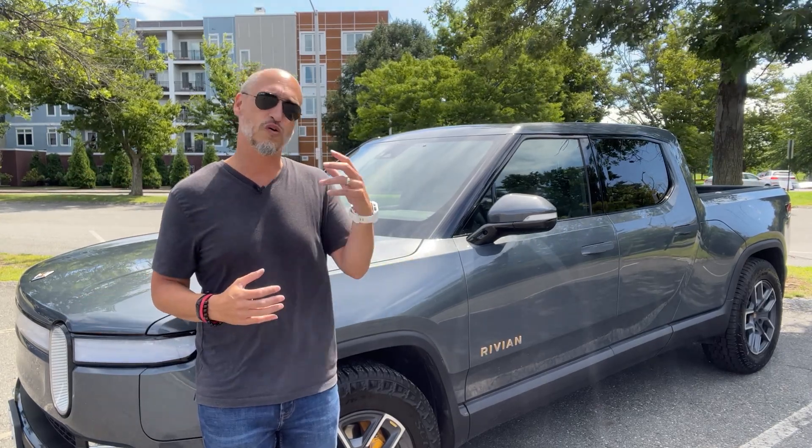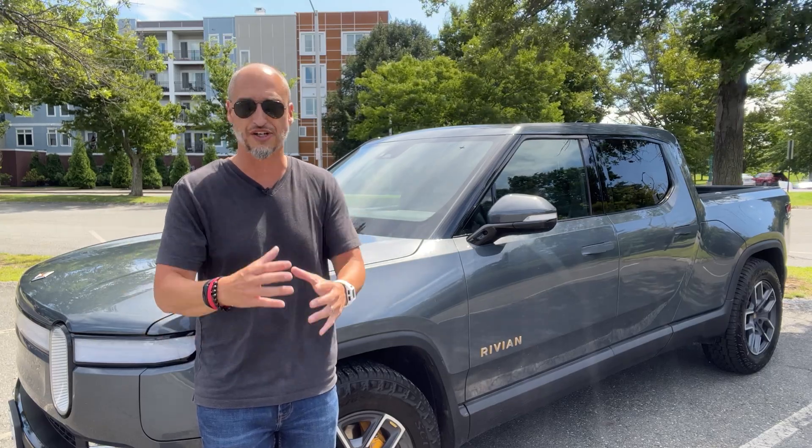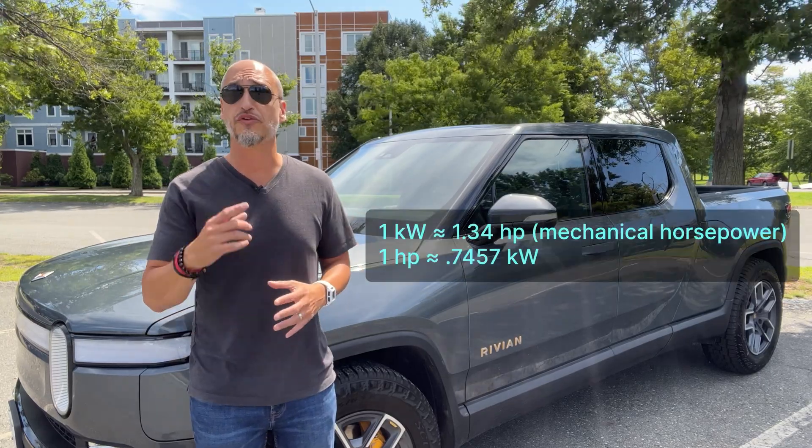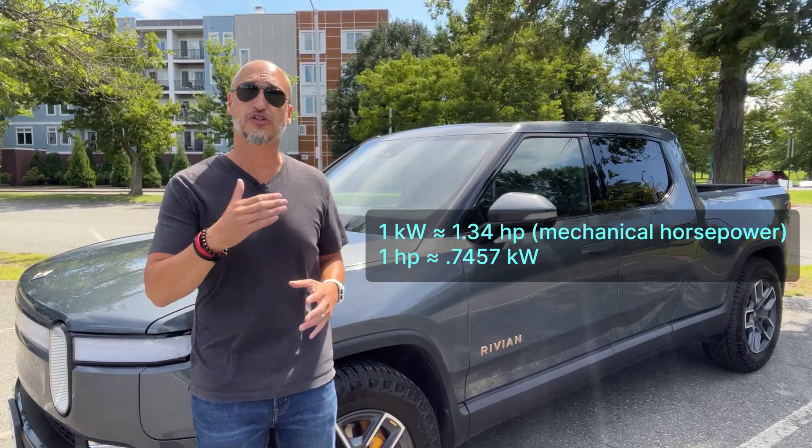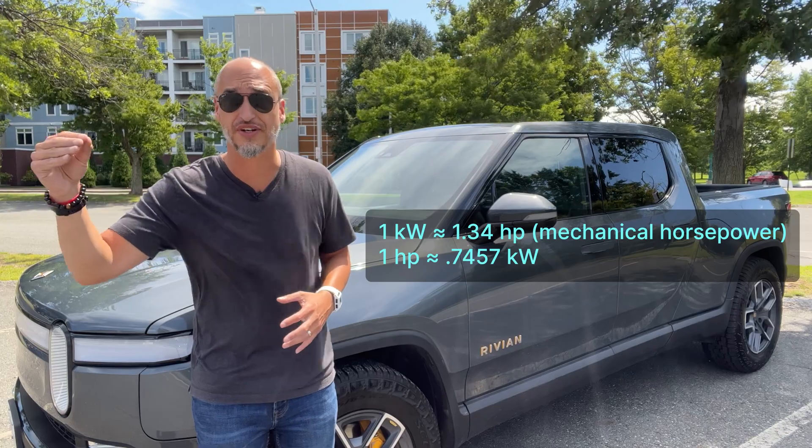If we want to convert horsepower to kilowatt or kilowatt to horsepower, here is the conversion: one kilowatt is equal to 1.34 horsepower, and one horsepower is equal to 0.7457 kilowatts.